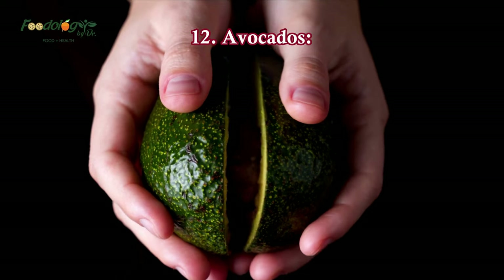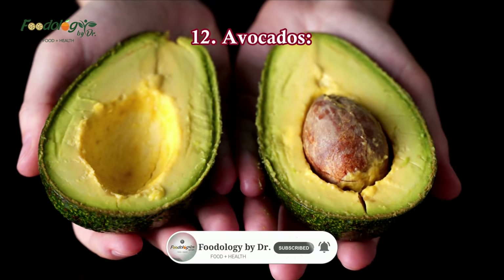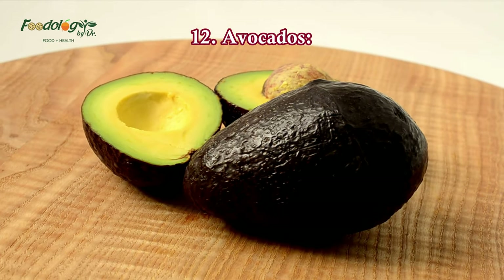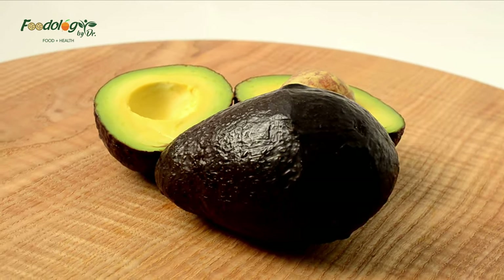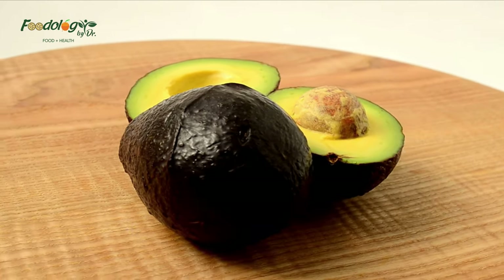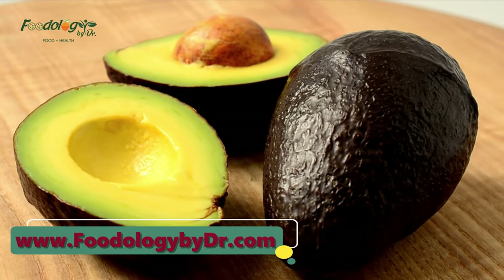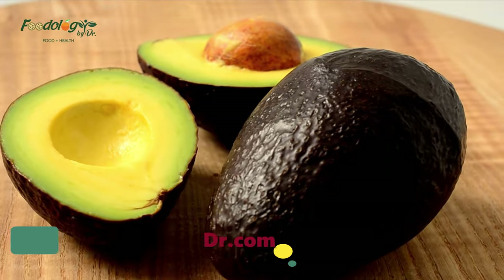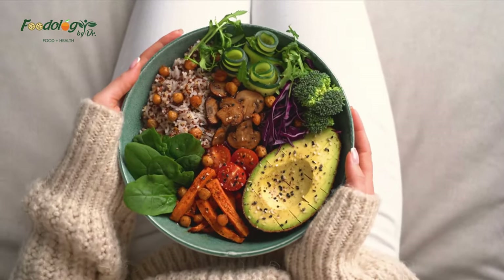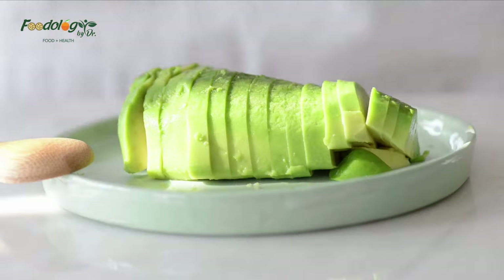12. Avocados. Avocados may offer significant benefits for blood sugar regulation. They're rich in healthy fats, fiber, vitamins, and minerals, and adding them to meals may improve blood sugar management. Numerous studies have found that avocados may help reduce blood sugar levels and protect against the development of metabolic syndrome through fat loss. Metabolic syndrome is a cluster of conditions, including high blood pressure and high blood sugar, that increases chronic disease risk.